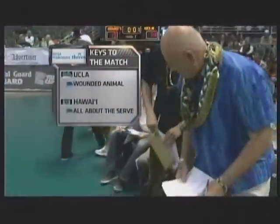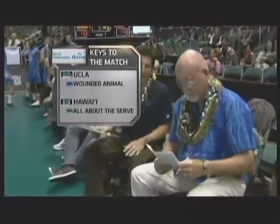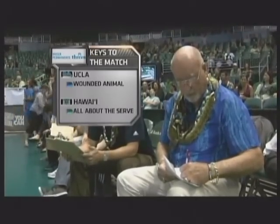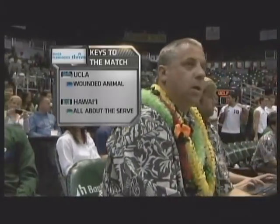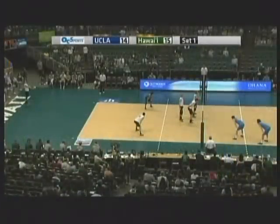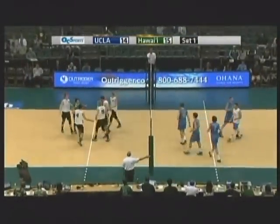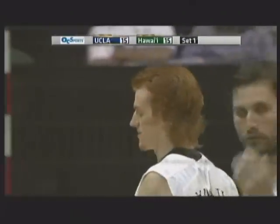Back to the Stan Sheriff Center — just enough time to bring you the keys to the match courtesy of Kaiser Permanente. For UCLA, they're the dangerous wounded animal. They got really hurt Tuesday night losing to Long Beach State in five — that was a ten-match win streak, the first time they'd had it in ten years. And for Hawaii, it's all about the serve. We'll see if Hawaii can serve and keep UCLA out of system so they cannot set their big guys. If they pass the ball beyond the three-meter line, they get inside and they can set the big boys — very, very dangerous.